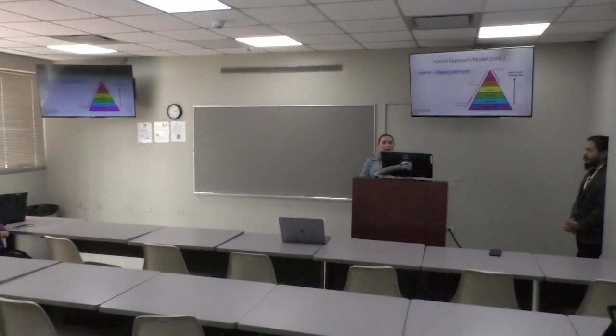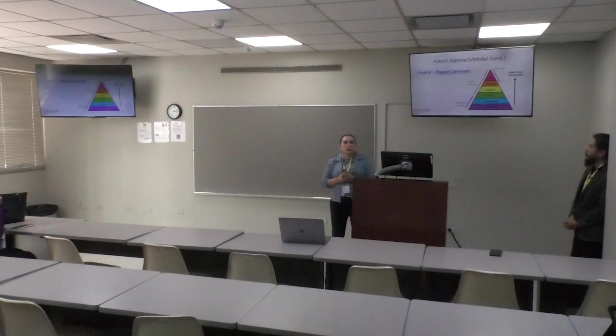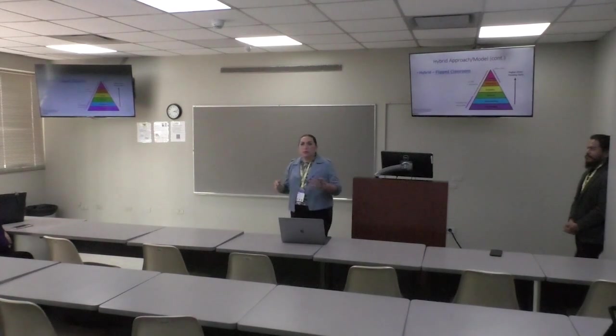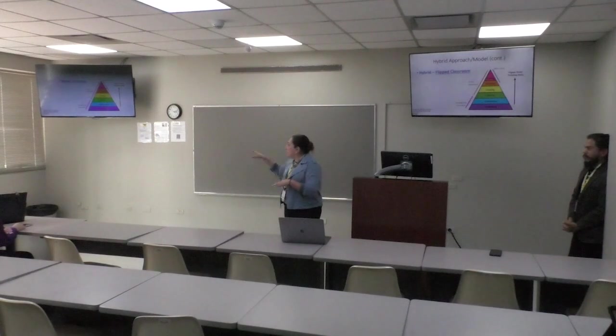What happens in the traditional classroom? Most of the time we lecture — we share concepts with students. In the traditional classroom we go through the lower levels of Bloom's Taxonomy with students in class, and then they go home and do the homework, which covers the higher levels of Bloom's Taxonomy.